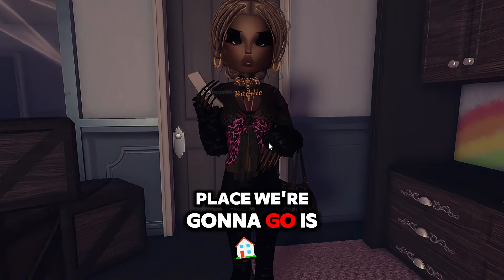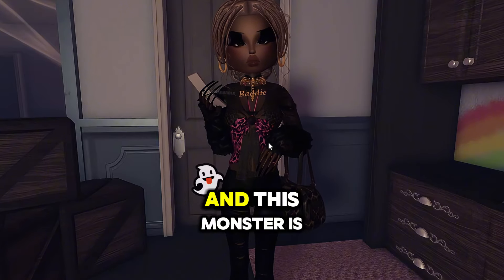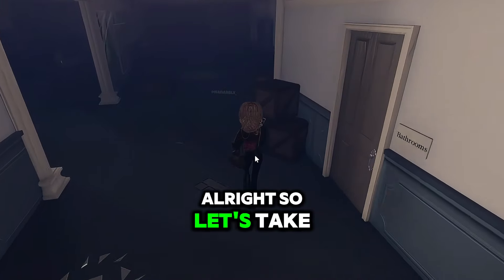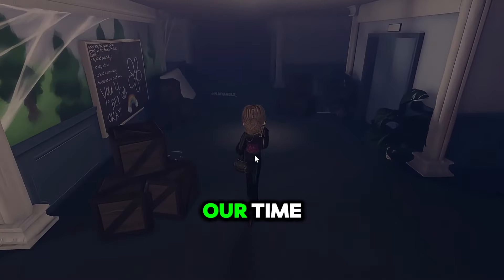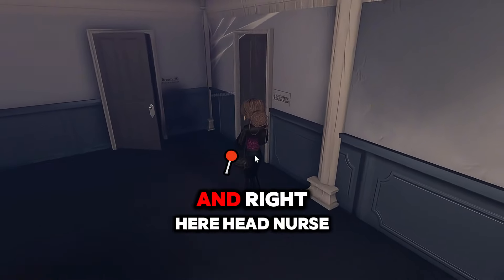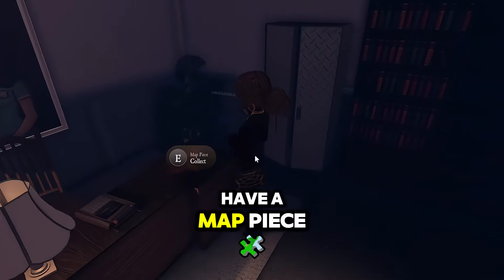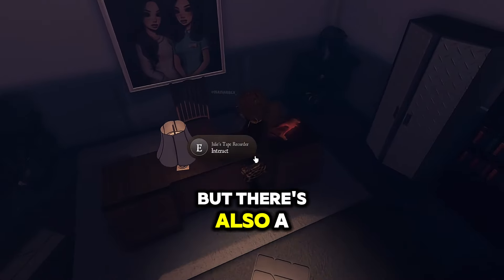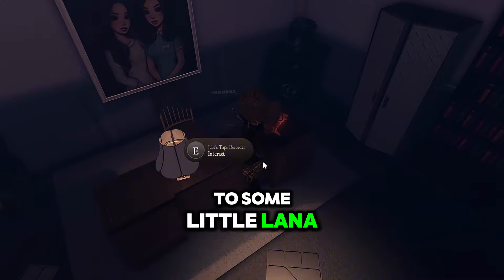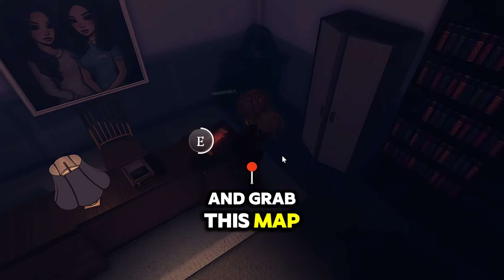The next place we're gonna go is straight ahead. Gotta be careful because we got one heart left and this monster is getting on my nerves. Let's take our time. We're gonna head across and right here — Head Nurse Julie's office. Let's head in here. We have a map piece, but there's also a tape recorder that you can listen to for some Lana lore of what's going on in the hospital. Let's go ahead and grab this map piece.